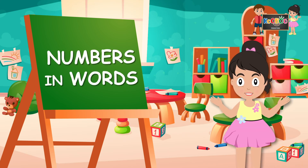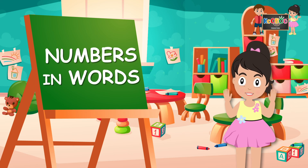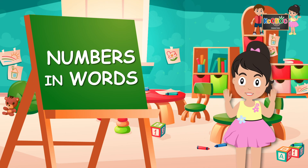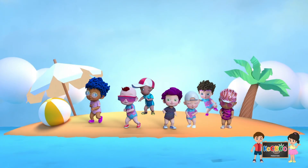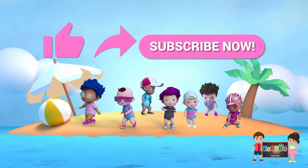That was really fun to read. In our upcoming videos, we will read more about numbers in words. Don't forget to like, share and subscribe to our channel.